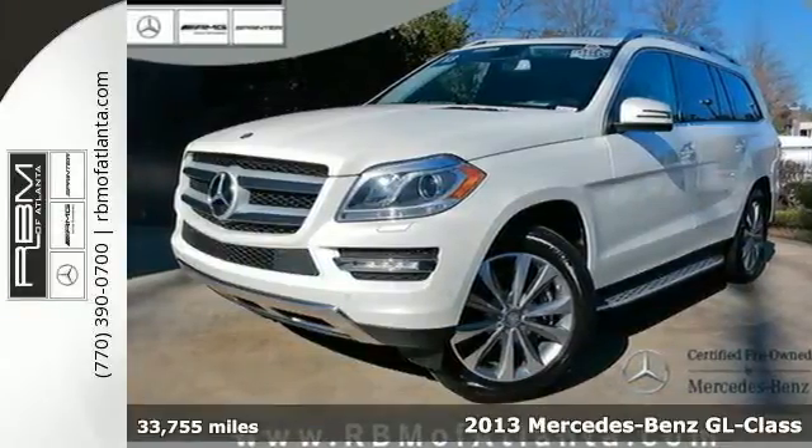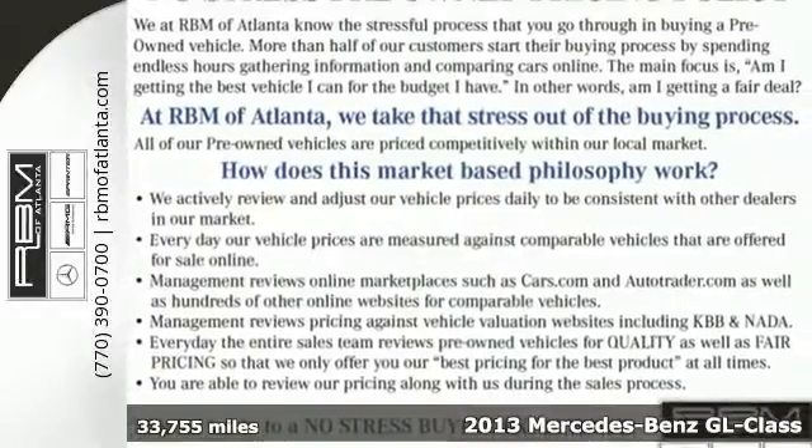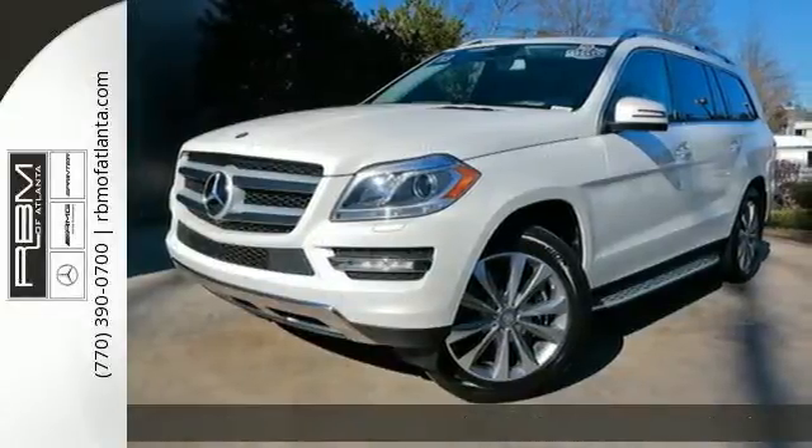It's a 2013 Mercedes-Benz GL-Class. Trading intelligence for strength was never an option, so the GL-Class just combined the two.